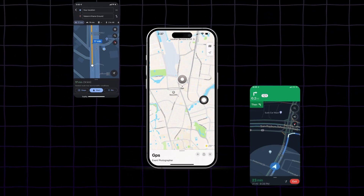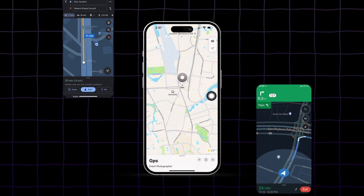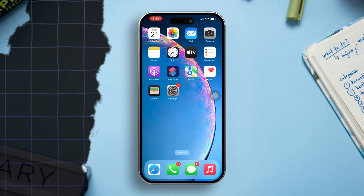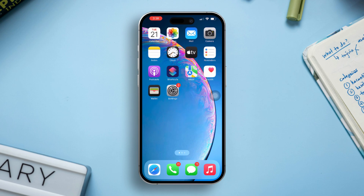Is your iPhone's GPS not working correctly, causing issues with navigation apps like Maps, Waze, or other location-based services? This can happen due to software glitches, incorrect settings, or even network problems. Don't worry, this guide will provide you with effective solutions to get your GPS functioning accurately again. Let's get started.